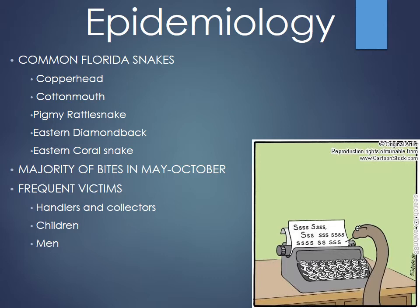Frequent victims include snake collectors — there's even a serpentarium in St. Cloud with a giant cobra out front — as well as curious children, especially during spring and summer breaks. Men are typically more likely to be bitten, often because women send them out to kill the snakes, among other reasons.